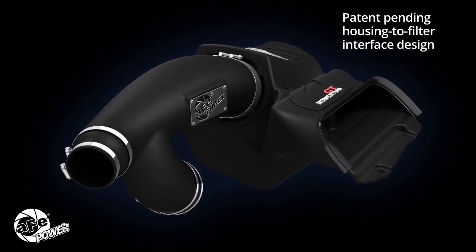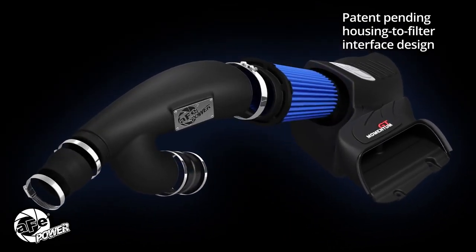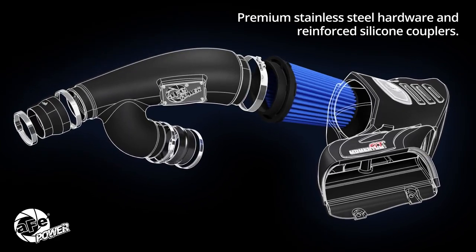Momentum's ease of installation comes from precision design of components to fit your vehicle. CAD-designed components give you the easiest possible installation and maximum durability.